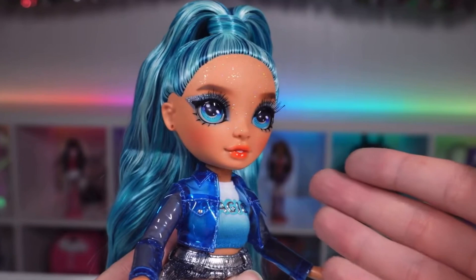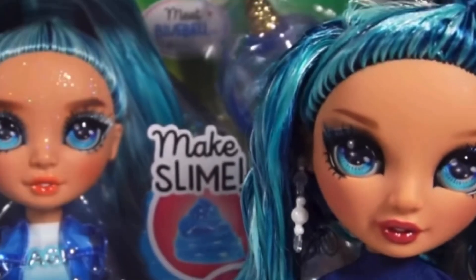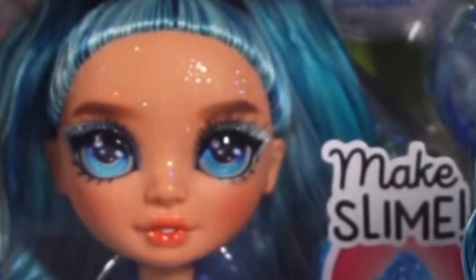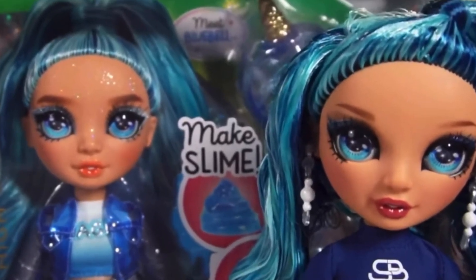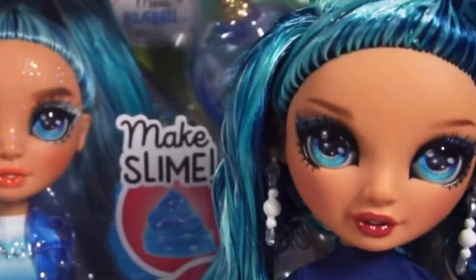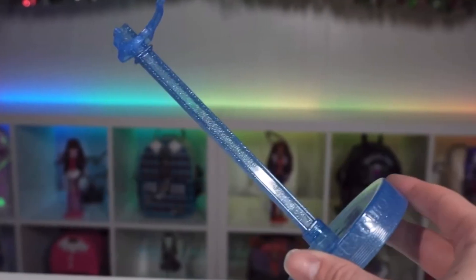I think maybe the hue is off — the new skin tone for her might be warmer and therefore seems a little lighter. The older one has more of a yellow undertone, and this one has more of a pink undertone. There's a very slight but definite difference. But yeah, here's Skylar — she comes with a stand, the normal one we always get, which is great.